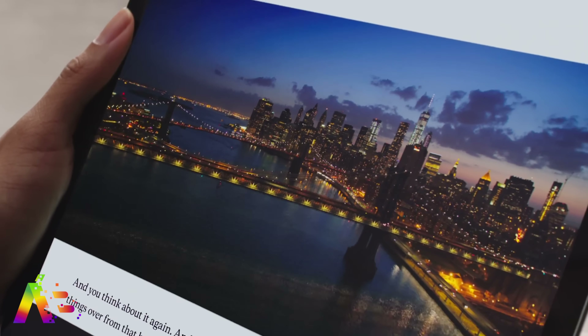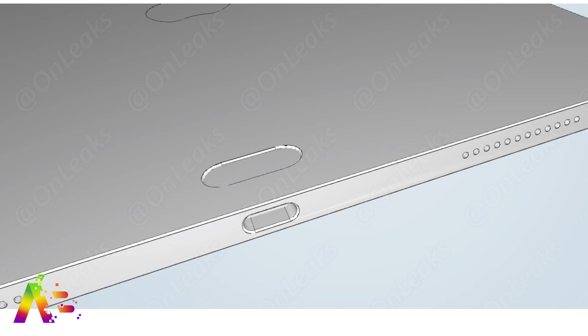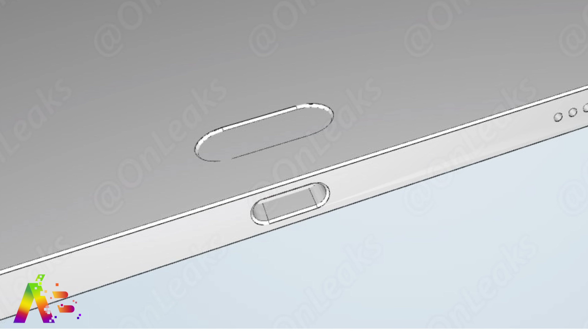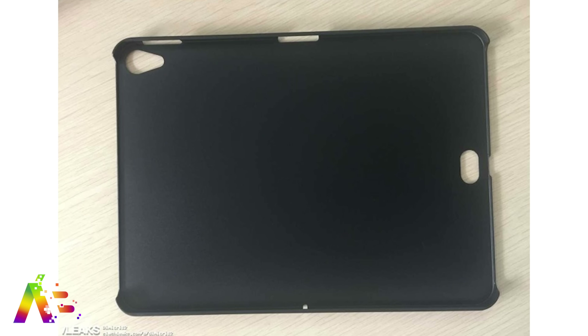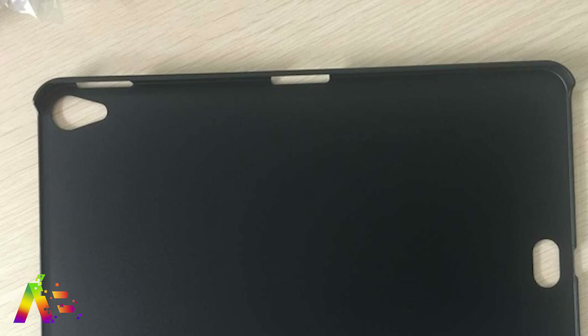There's still no word on whether the new iPad Pros will bring the first OLED screen to Apple's tablet. A purported leaked CAD design of the 2018 iPad Pro from OnLeaks' Steve Hemmerstoffer indicates the Smart Connector may be redesigned and relocated to the rear next to the port on the bottom. An alleged iPad Pro case leak showed an opening in the same spot, though it's still confusing because there's also a cutout on the long horizontal side where the current Smart Connector is located.